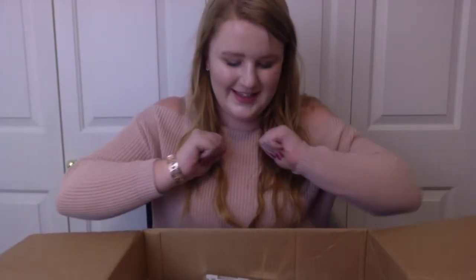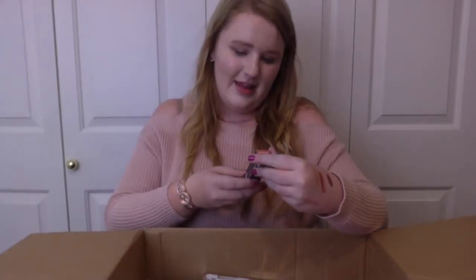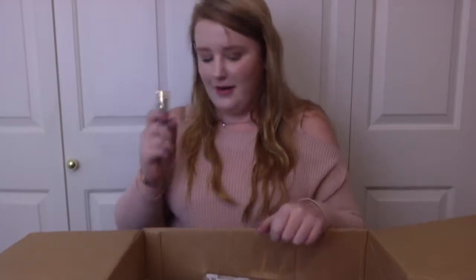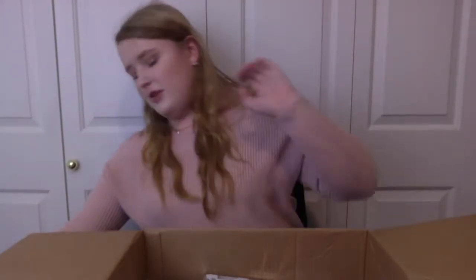Oh my gosh, there are so many good things in here. Next up, we have the Pop Beauty Permanent Pout Matte Lip Paint — it is tape shut and I don't want to have to open that. But this is pretty cool, and it is in a very nudie pink, which I actually really like. So I will be trying out all this stuff.